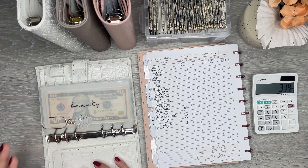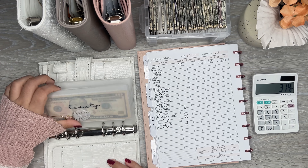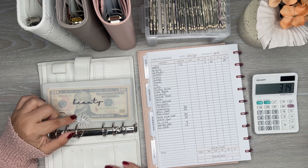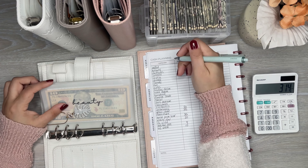Beauty — how much do I have in beauty? I have $15. There's actually something I want to buy from here, so I want to do $20.